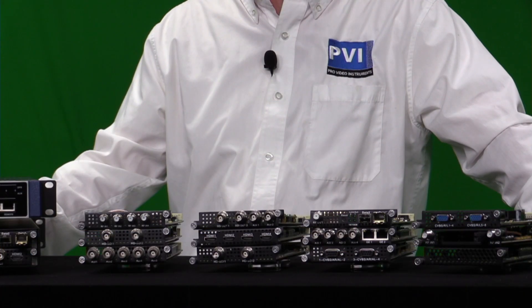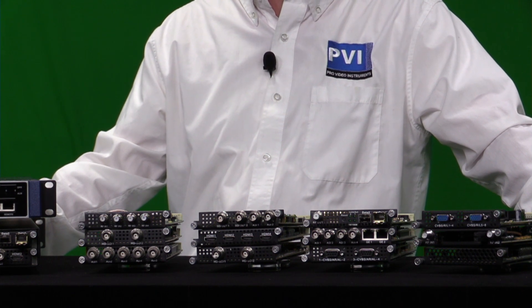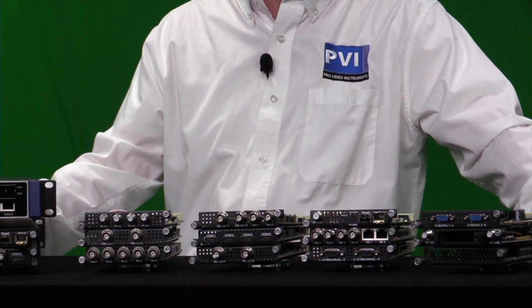Each chassis comes complete with dual redundant power supply, 512 IPTV streaming outputs, ASI mux out, and six hot swappable slots to install any combination of modules as needed.